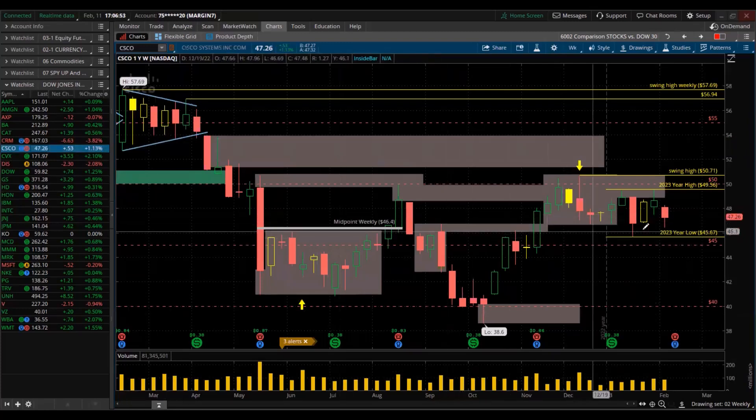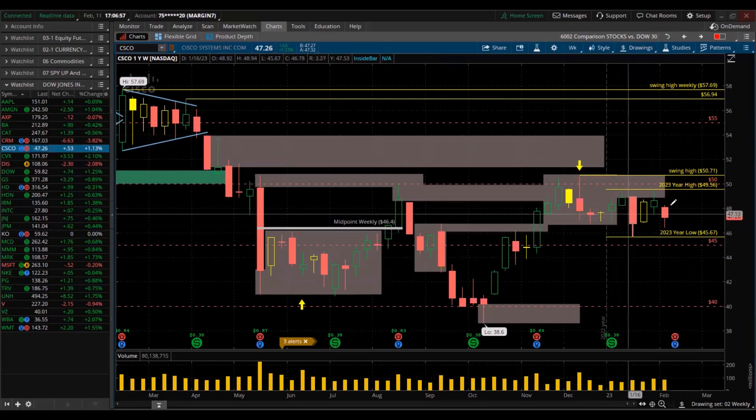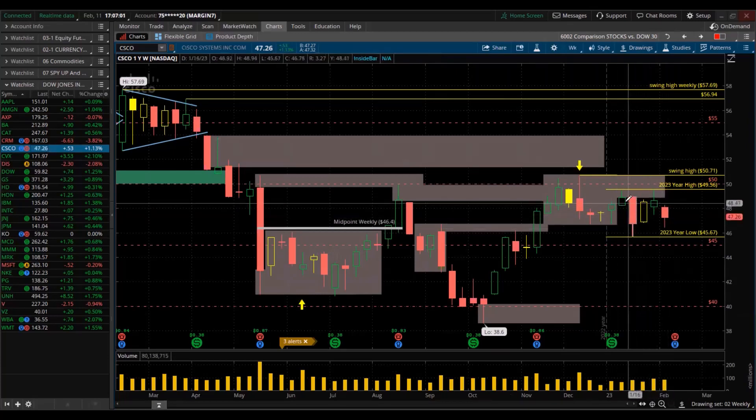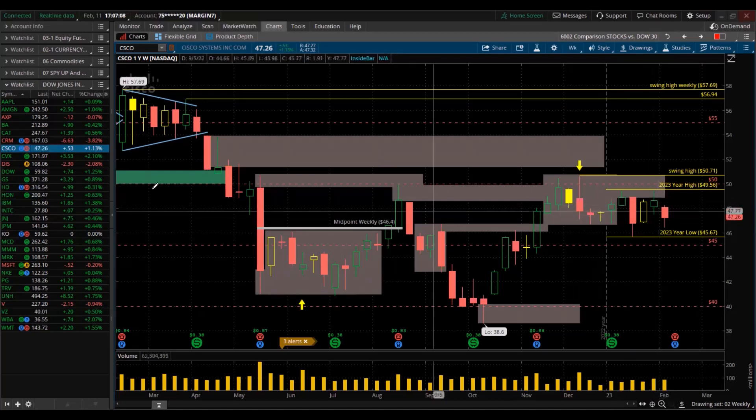Cisco Systems. Red for the week — lower high, lower low. It's a massive exhaustion here too. Interesting — don't forget this week and that week there: both rejections. Does not look good.